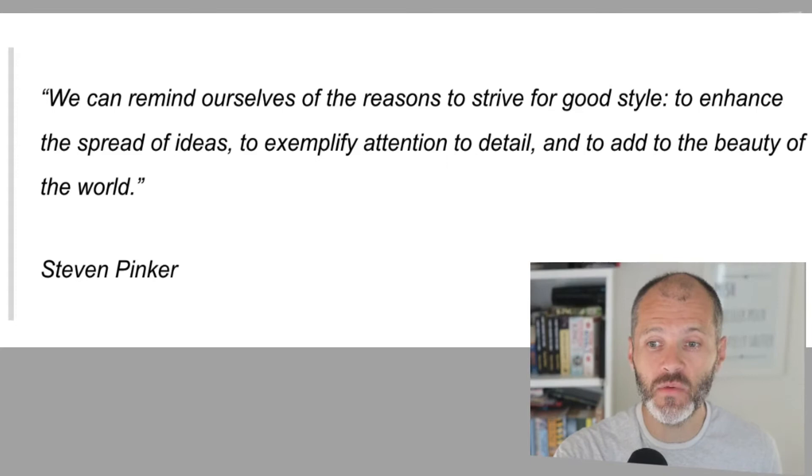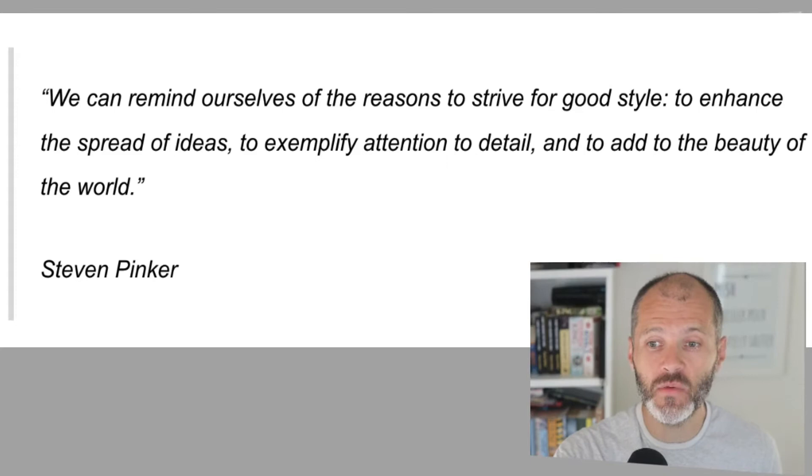Pinker also provides advice and inspiration to help you write more clearly and ethically using correct grammar and style, and he explicitly addresses modern writing. He says, 'We can remind ourselves of the reasons to strive for good style: to enhance the spread of ideas, to exemplify attention to detail, and to add to the beauty of the world.' So it's definitely a modern grammar book that you would need on your shelf.